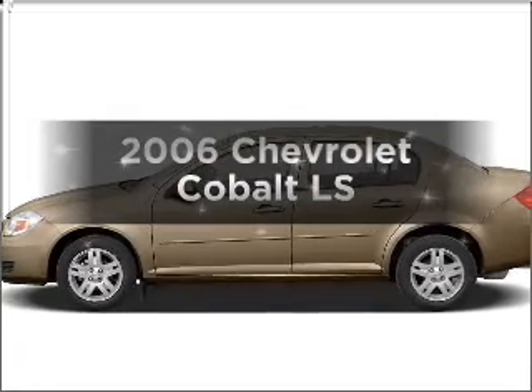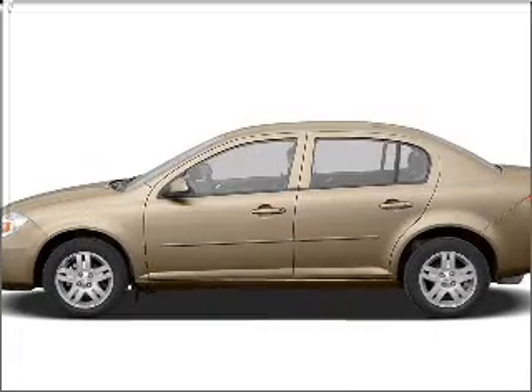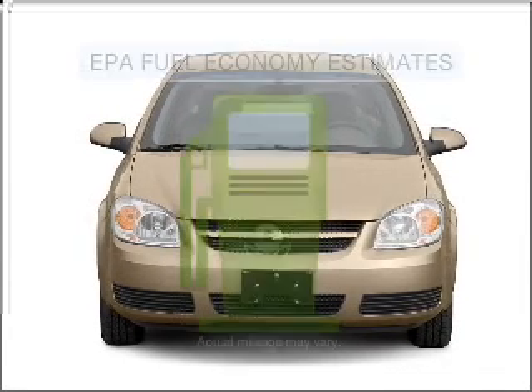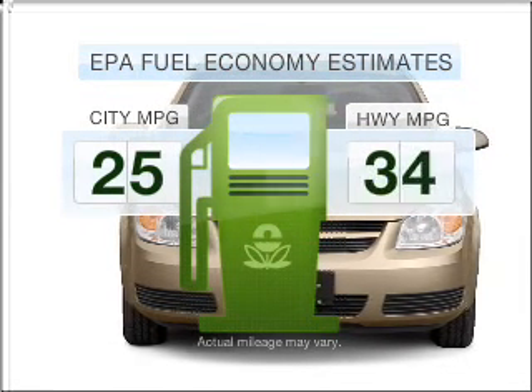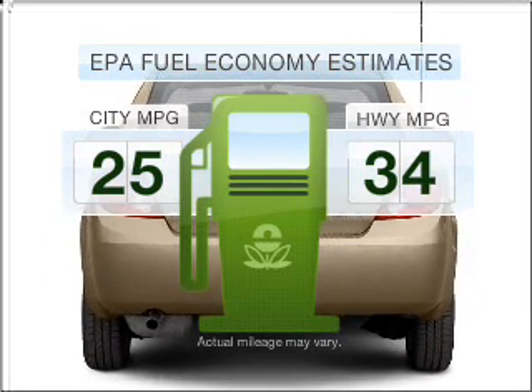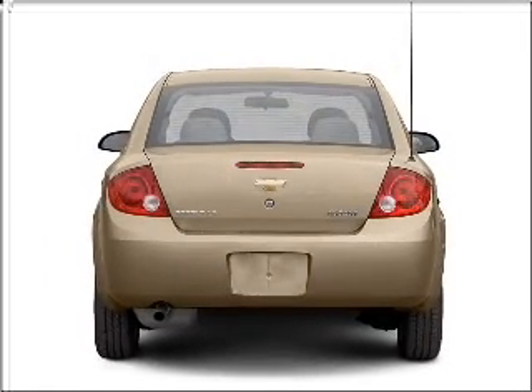Imagine yourself in this 2006 Chevrolet Cobalt. If you're looking for a first-rate auto, this one could be yours today. Low emissions and the good fuel economy offered in this vehicle are important to you and to the environment, with an efficient four-cylinder engine connected to a smooth-shifting transmission.